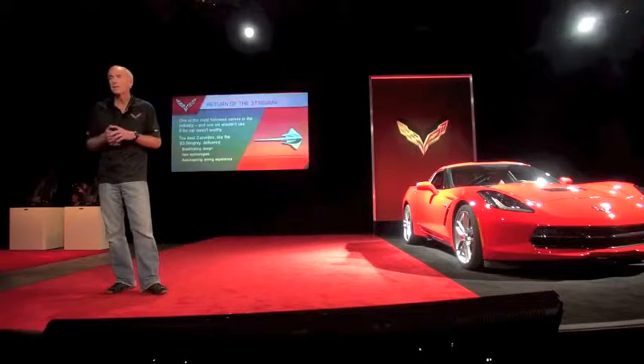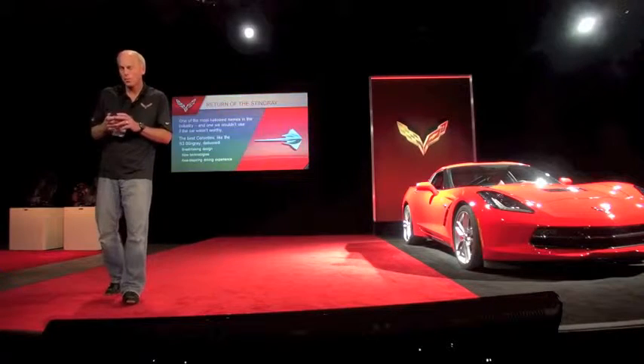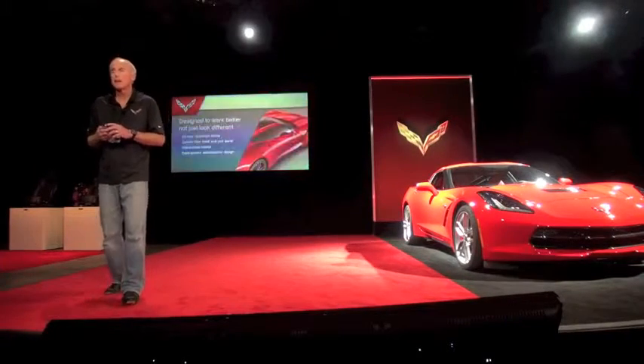And so the very last thing we did was say yes, we're going to do that and put the Stingray badge, because we're very proud. We think it lives up to the standard that the Stingray name implies.